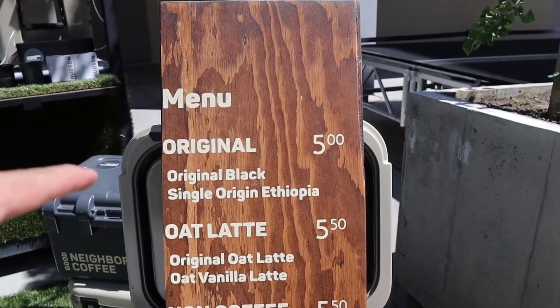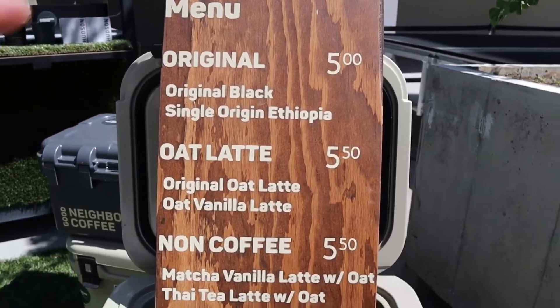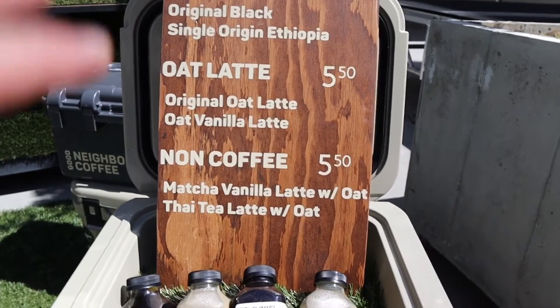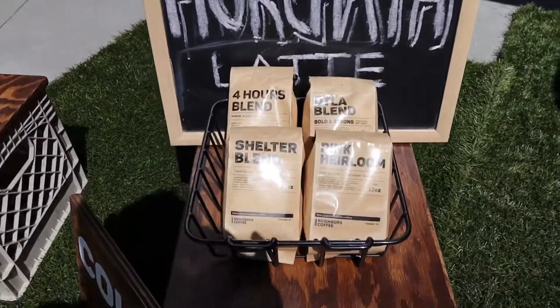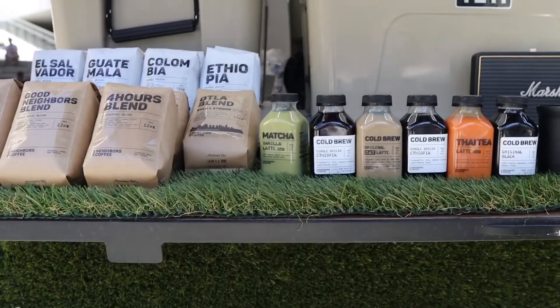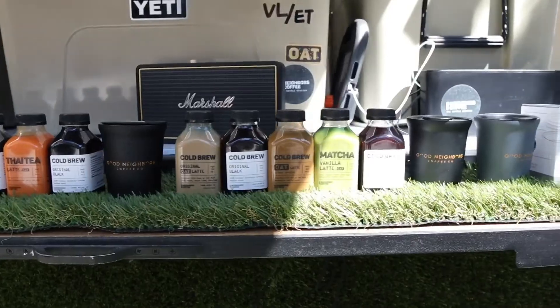We have the original black and the single origin Ethiopia for five bucks. We have the oat lattes for $5.50 and the non-coffee ones for $5.50 also. They have a new cold brew horchata. They got a vanilla latte, matcha, Thai tea. Let's get a couple right now.